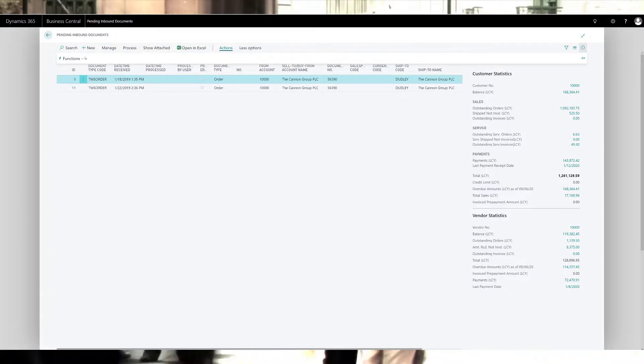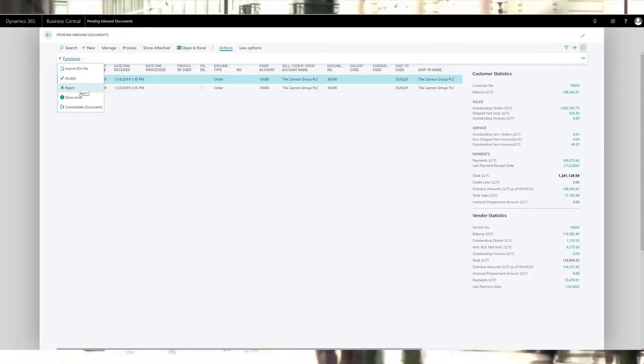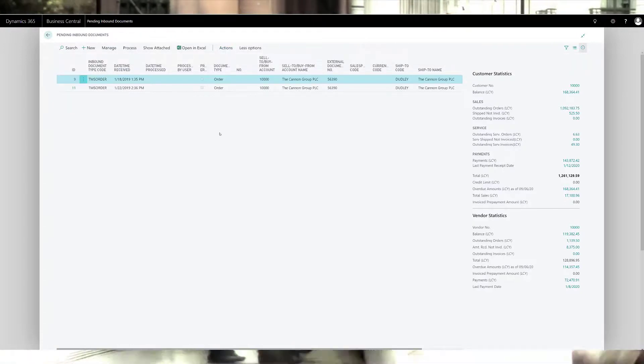Clever EDI gives you speed. EDI messages are created as documents in Dynamics 365 Business Central within minutes of it being sent by your partner. There's no mad rush to input before your cutoff times ever again.